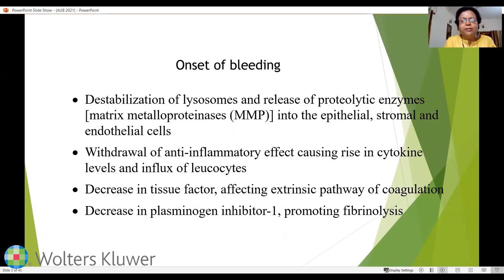We need to understand what causes bleeding and what stops it, because this physiology underpins the medical management and choice of medications. The first event is destabilization of lysosomes and release of proteolytic enzymes — the matrix metalloproteinases — into epithelial, stromal, and endothelial cells. It is a sudden withdrawal of progesterone that is the most important event triggering menstruation, as progesterone stabilizes lysosomes; its withdrawal causes destabilization and enzyme release.